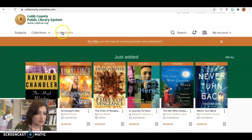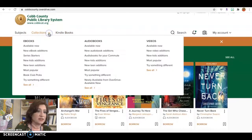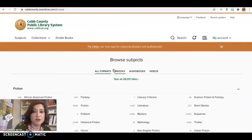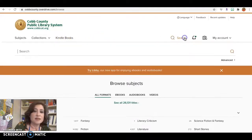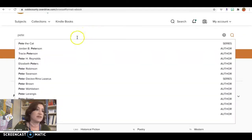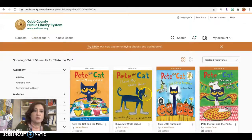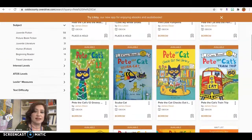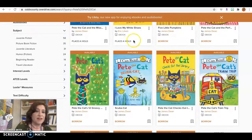You can look specifically for Kindle books or for different types of books. You can go by Subject. If you only wanted to look for audiobooks or only for ebooks, you can do it that way as well. So I'm going to click Search, select ebooks, and type something like Pete the Cat. It will show me all the Pete the Cat ebooks that they have. And if it's available, it'll say Borrow. If it's not available now, you can click Place a Hold, and it will let you know when it does become available.